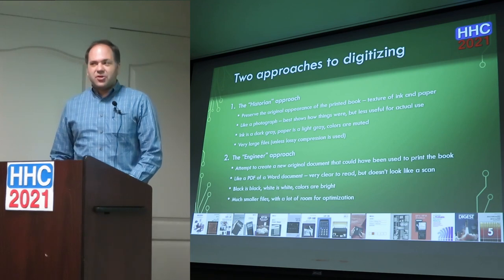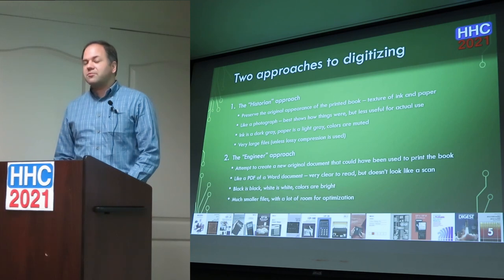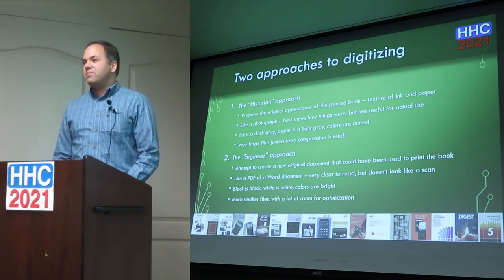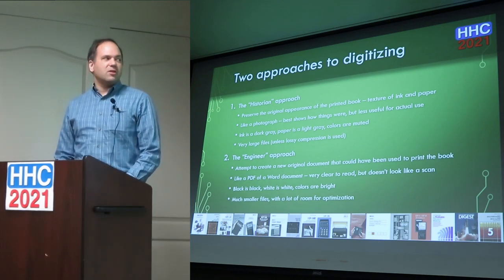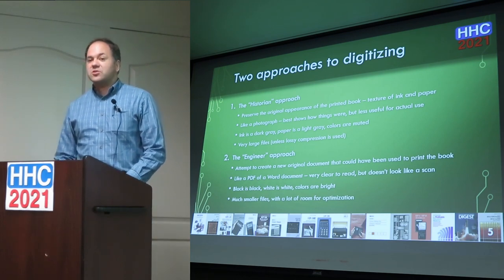With the historian approach, ink that may be black is now dark gray, paper that should be white might be light gray, and colors are not as vibrant. Unless you're using lossy compression with a large compression ratio, these files are going to be huge. The engineer approach attempts to make a PDF that looks like what would have been the original document — pretending the book had been made on a computer, like a PDF of a Word document so it doesn't look like a scan. Black is black, white is white, colors are bright, resulting in much smaller files.